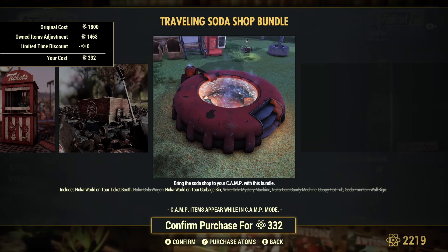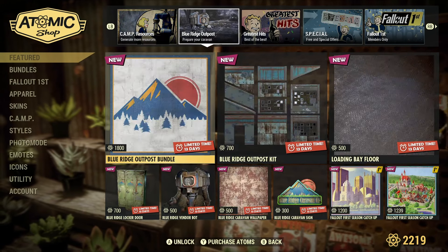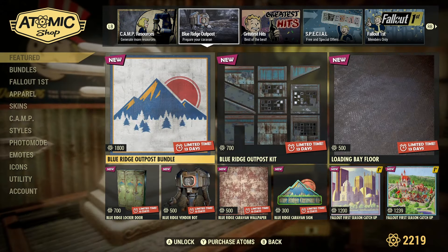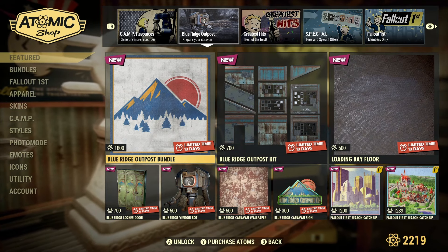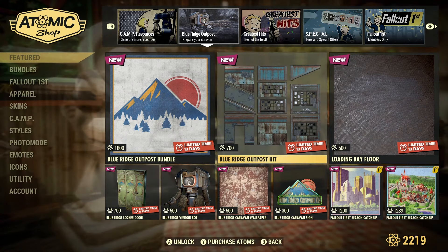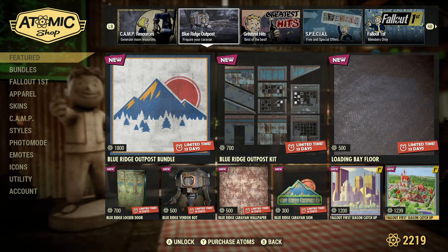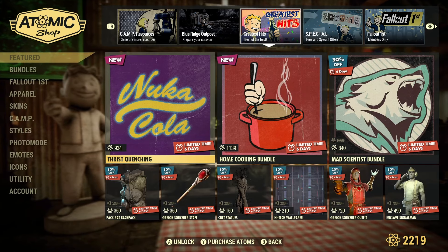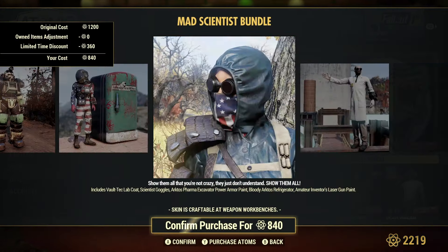Also the garbage can, the light ticket booth, the overflowing empty bottles, and the Nuka-Cola bottle cap hot tub. If you're into Nuka-Cola, it's a good time because this week has pretty much everything you could want. It also has the Blue Ridge Trader stuff from last week, some of the seasonal stuff they've previously had in here, and they've got the mad scientist bundle which gives you the Arctos Pharma stuff.